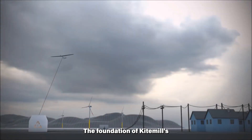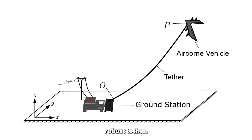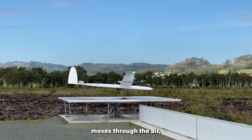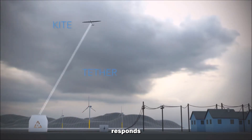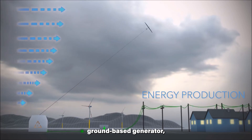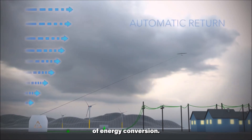The foundation of Kite Mill's technology lies in the connection between the kite and the ground station through a thin yet robust tether. This tether serves as the vital link for energy transfer. As the kite gracefully moves through the air, propelled by the force of the wind, the tether dynamically responds to the kite's motion. It acts as the conduit through which the kinetic energy generated by the kite is transferred to the ground-based generator, initiating the process of energy conversion.